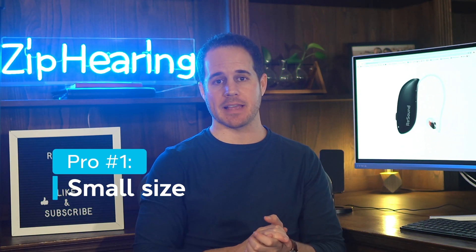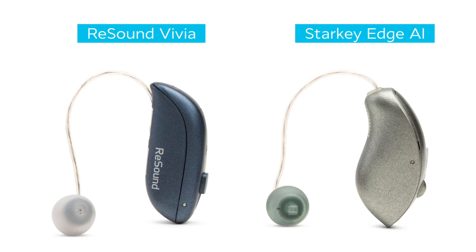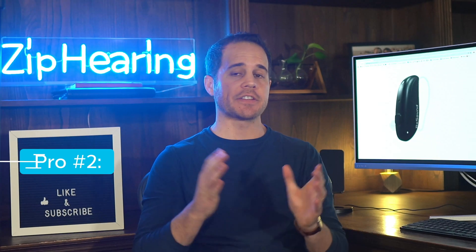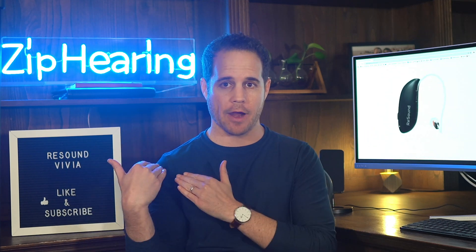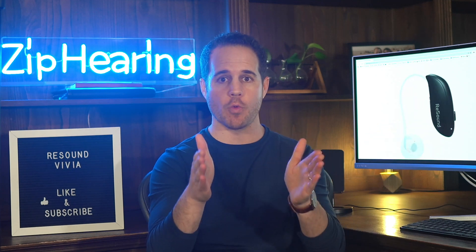First, you just can't beat the size of this. Starkey Edge AI comes close, but this is a tad smaller, and it is the smallest AI-powered hearing aid in the world. This is ReSound's first hearing aid with a built-in deep neural network — that's the state-of-the-art way to reduce background noise and enhance the speech in front of you, the speech that you want to hear.